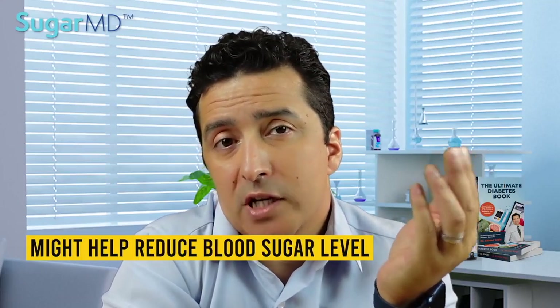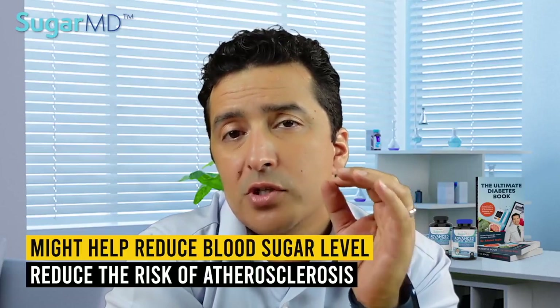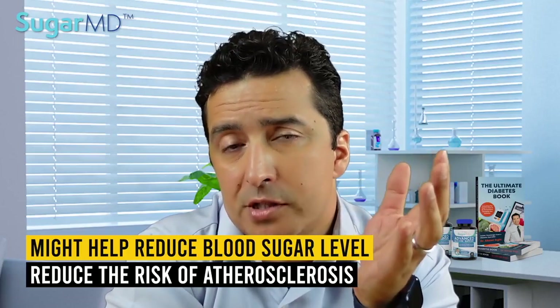A study published many years ago showed that raw garlic might actually help reduce blood sugar levels as well as reduce the risk of atherosclerosis. This is important because diabetes increases a person's risk of atherosclerosis-related inflammation, heart attacks, and stroke up to four times.